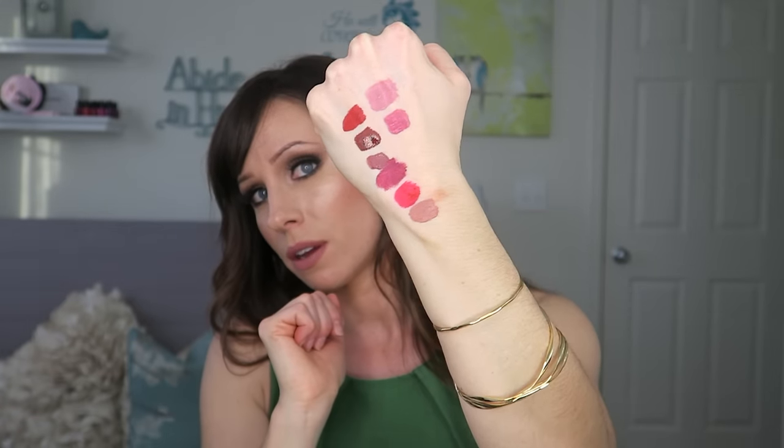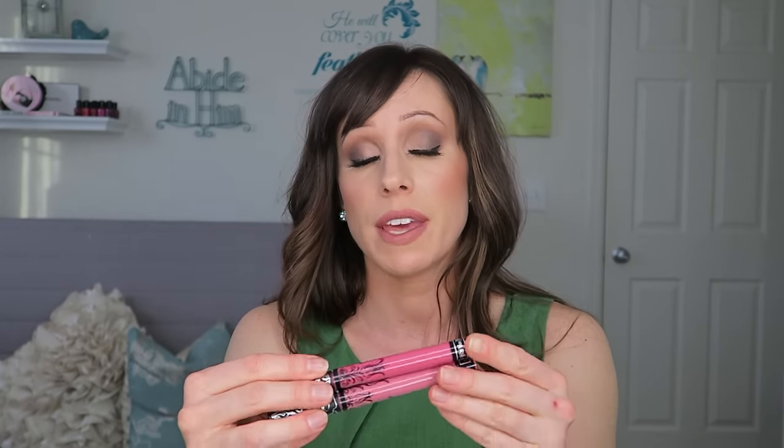I like to mix Lovesick and Mother — I'll put Mother on everywhere and then put a little bit of Lovesick in the center for an ombré effect, or I'll put the darker one on and lighten it up with Lovesick. They're very interchangeable shades. These dry very matte but they do last very nicely on the lips — just a little bit less comfortable than the Jeffree Star ones.